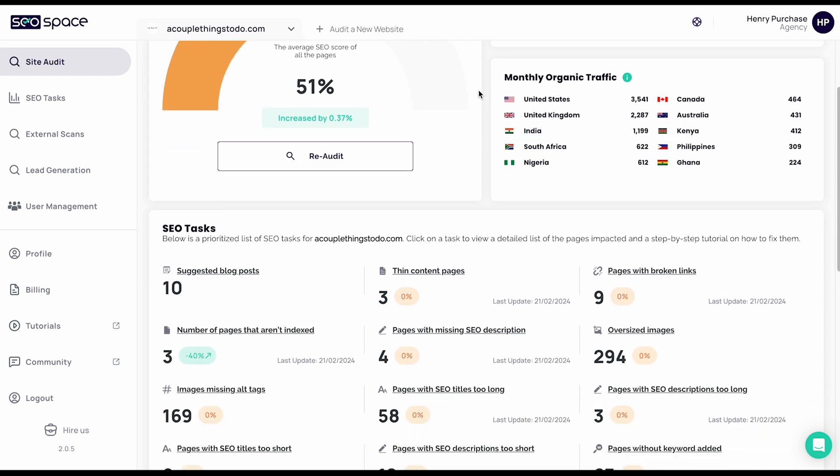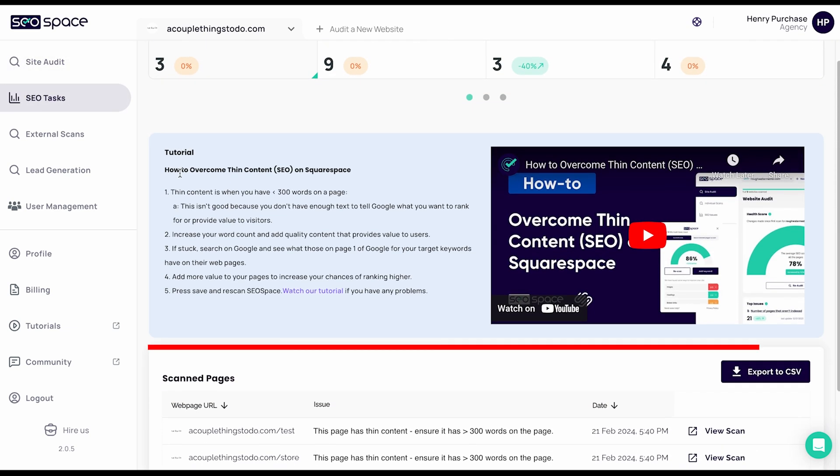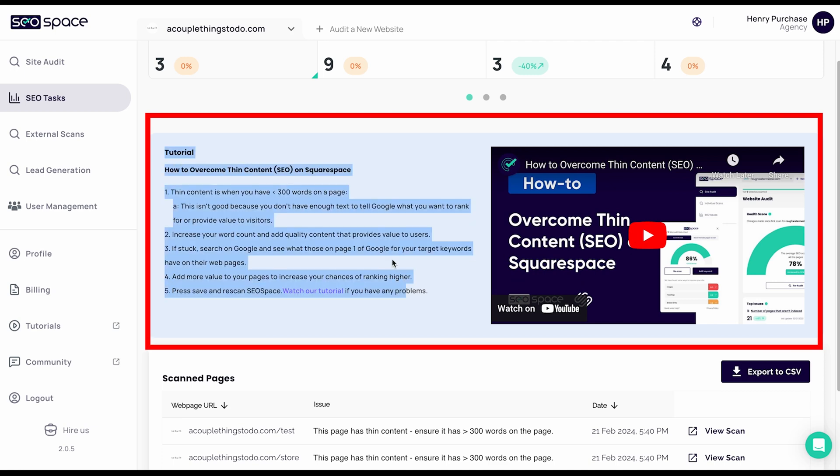On top of that, we have a dashboard with prioritized tasks and jargon-free tutorials, meaning even if you're a complete beginner, you're going to get clarity on the things that are actually going to move the needle.